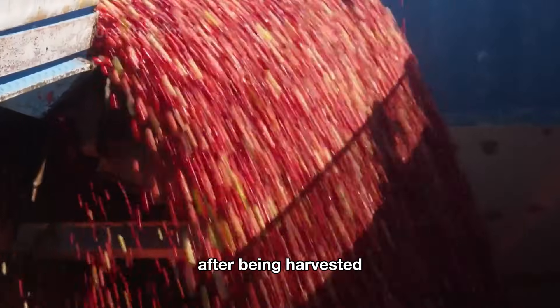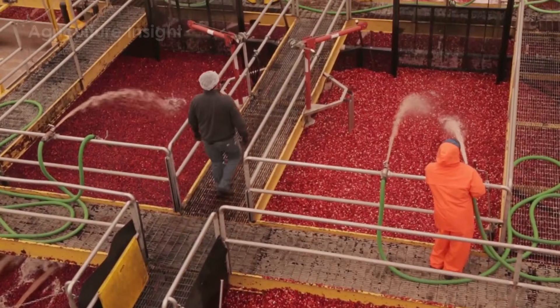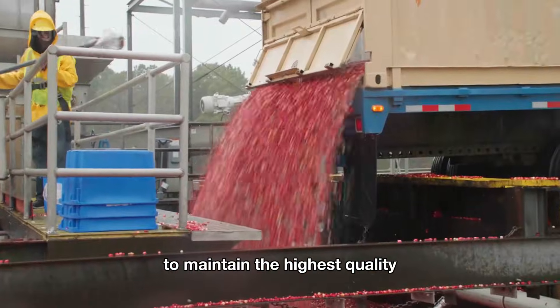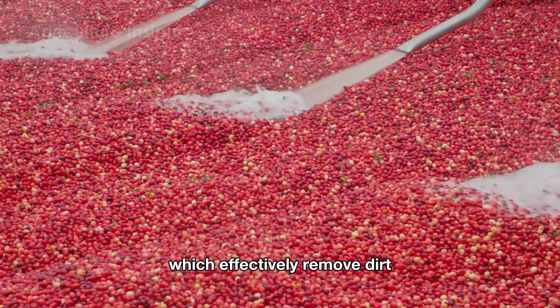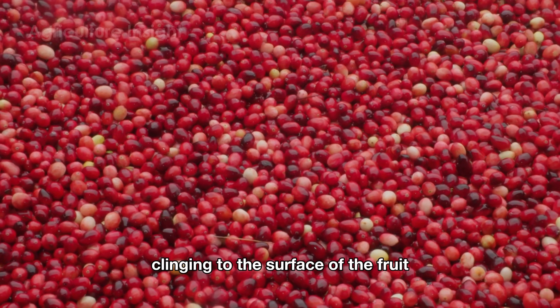After being harvested, cranberries are transported to the processing facility where they undergo a thorough cleaning process to maintain the highest quality. The first step involves washing the berries using high-pressure water sprays, which effectively remove dirt, leaves, and any other debris clinging to the surface of the fruit.